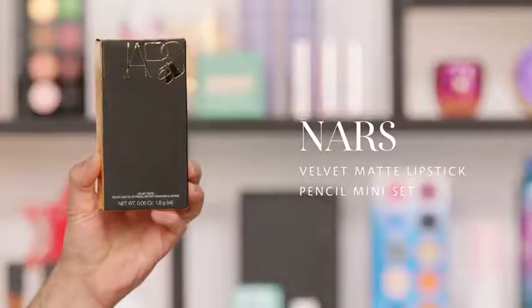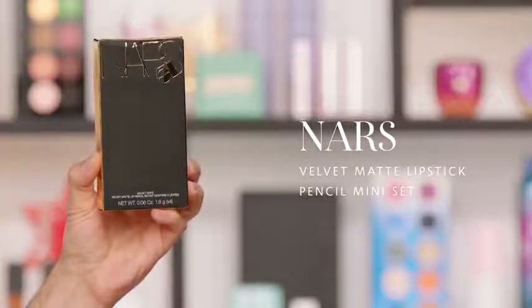From NARS, this is the Velvet Rope Matte Lip Pencil Set from their Studio 54 collection. Look at this box — it's like a little cigarette case from the Studio 54 era, with four of their matte lip pencils. These are amazing — it's a lip liner and lipstick in one, they glide on, they're super pigmented, really gorgeous wearable shades, and super long-wear. I love this formula so much as a professional makeup artist, and everyone I've given them to finds them really easy to use.